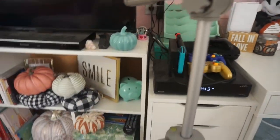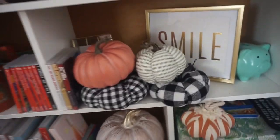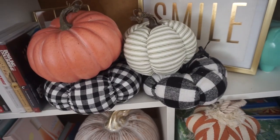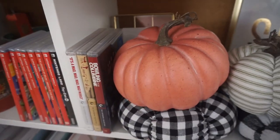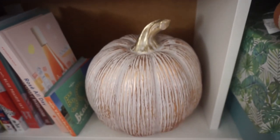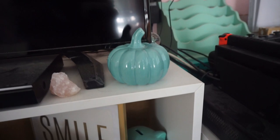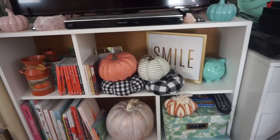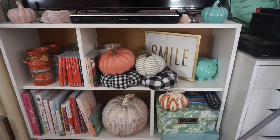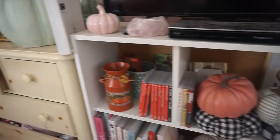Moving along, we have the Nintendo Switch and then my entertainment center. The cloth decorations on the bottom are from Hobby Lobby, one green one is from Hobby Lobby, one is from Michael's, one from HomeGoods, and another from Hobby Lobby — so there's a lot of little things. I just wanted to decorate it and make it feel a little more cozy.